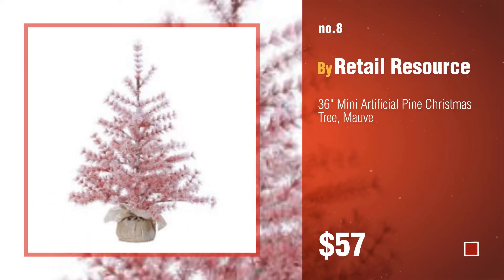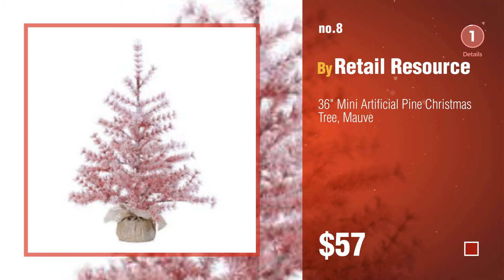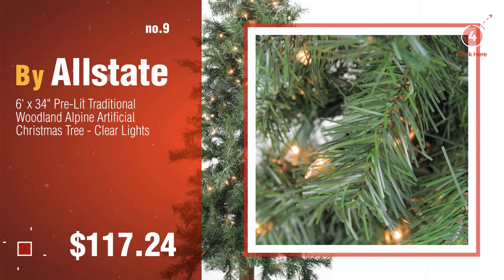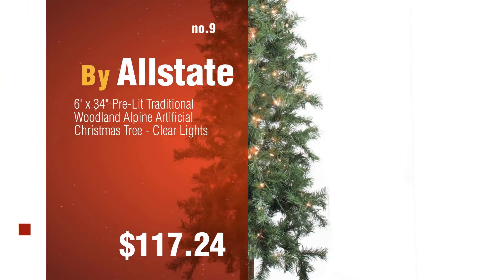Number 8, by Retail Resource. Number 9, by Allstate. Discover more Allstate Christmas Trees ideas and items to explore, click the info circle.